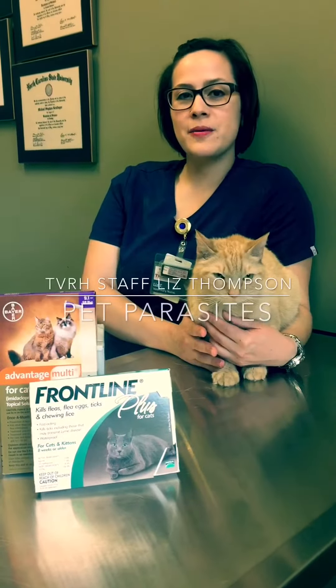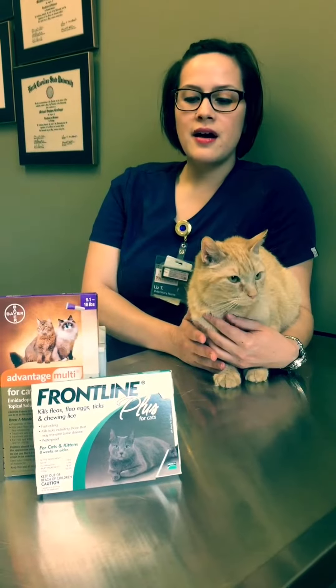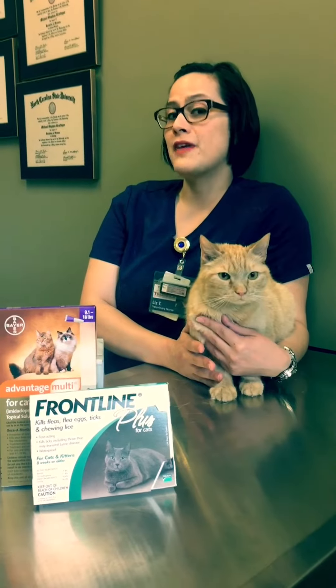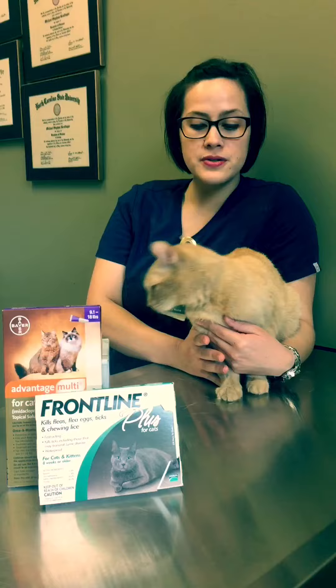Hi everybody, today we're here to talk about internal and external parasites on cats and dogs. The first thing we want to talk about is things to look for if you think your pet might have external parasites, meaning something on the skin or in their ears.